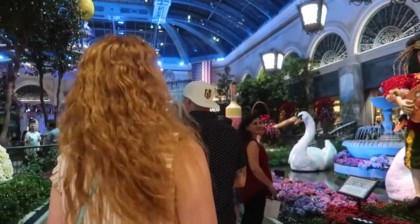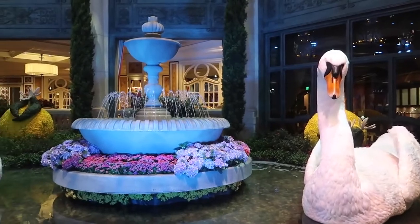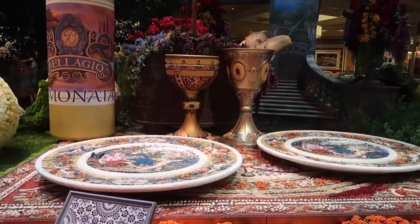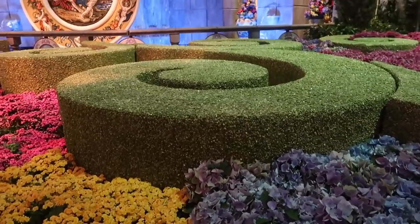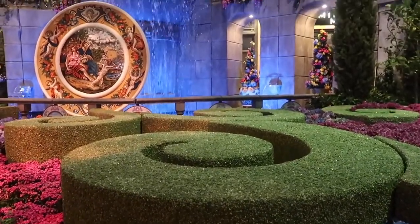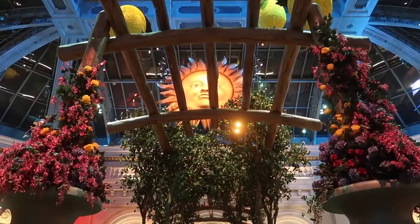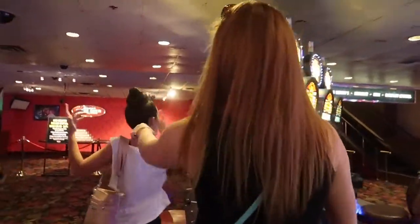Number six: the Bellagio Conservatory and Botanical Garden. You want to make sure you have plenty of space on your phone or your camera because this place is so beautiful and unique you're going to be taking pictures the whole time. Something else that's really cool is they change the theme every season, so when you make another trip back to Vegas, you can come check it out and see a whole new setup.